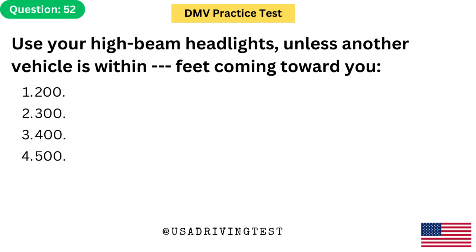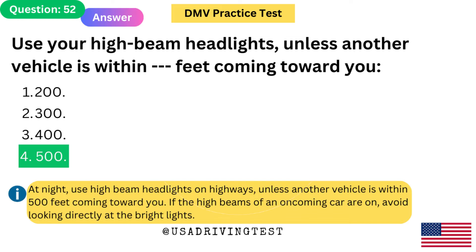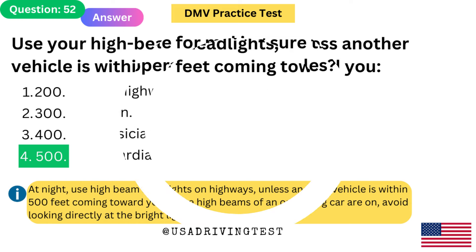Use your high-beam headlights unless another vehicle is within how many feet coming toward you? 1. 200. 2. 300. 3. 400. 4. 500. The answer is 4: 500. At night, use high-beam headlights on highways unless another vehicle is within 500 feet coming toward you. If the high beams of an oncoming car are on, avoid looking directly at the bright lights.